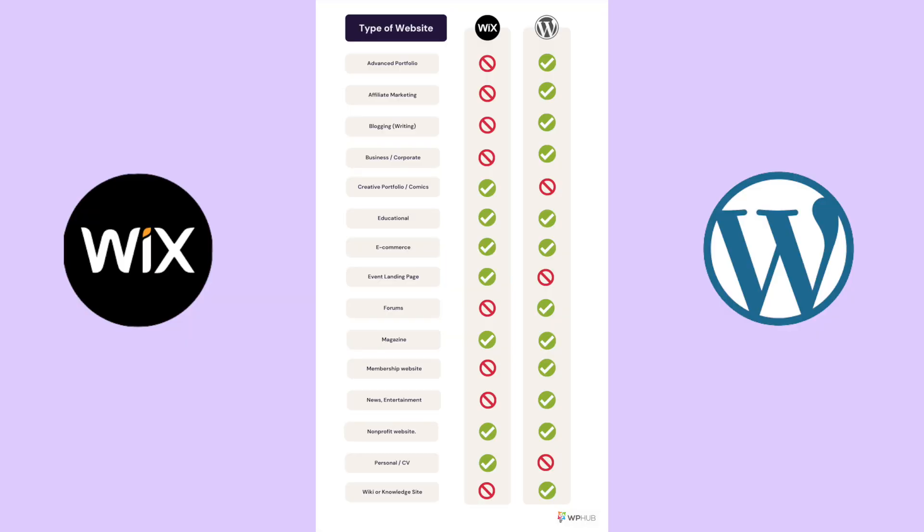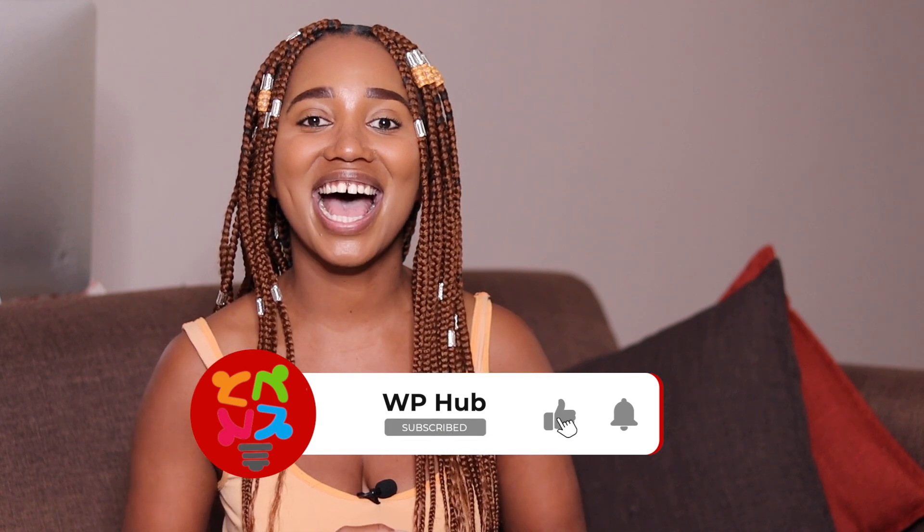Now that you know the important features between WordPress and Wix, we've collected the most popular types of websites. Both Wix and WordPress are fantastic website builders for beginners, and the final choice depends on your website goals. You can use our table as a reference or read more in our blog linked in the description below. In our next video, I'll show you how the Gutenberg block editor works — so don't miss out. See you next time, bye!